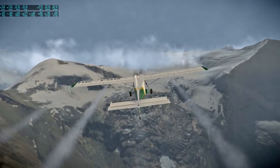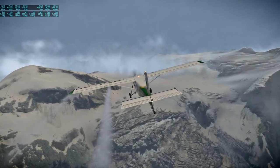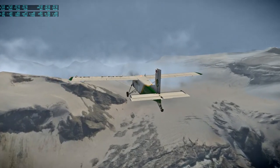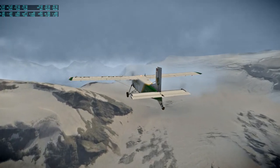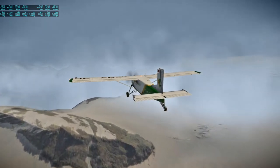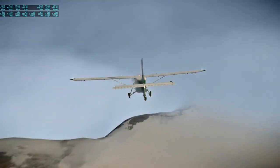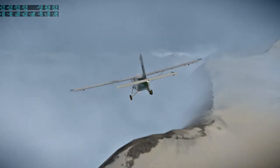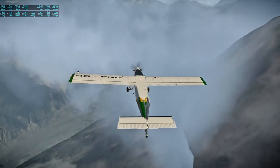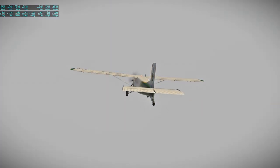Oh, those clouds — I hope they don't ruin our view. Well, they're doing a pretty good job of it right now. Some clouds are beneficial for the scenery of course, but not too many. That's too many right there.